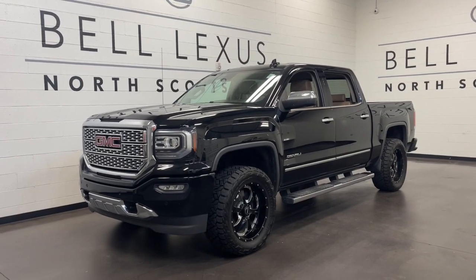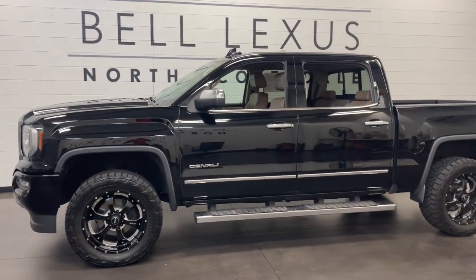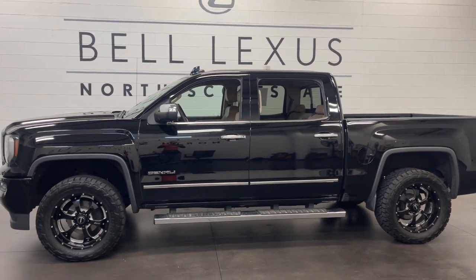Get a feel for the 2017 GMC Sierra. With less than 45,000 miles on the odometer, this vehicle provides excellent value.